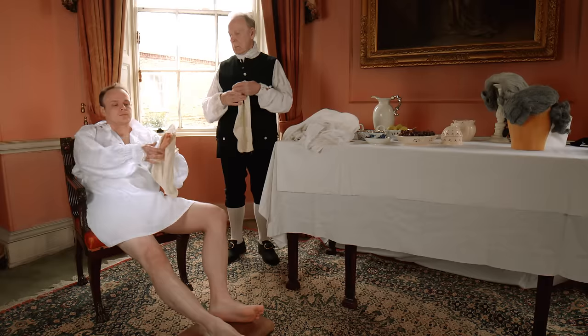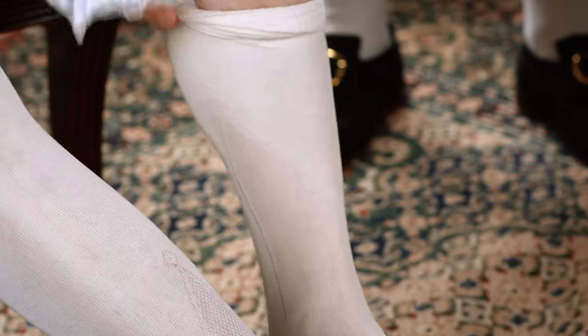The shirt opened with a small vertical slit at the neck, which was sometimes disguised with ruffles. The shirt was full, with voluminous sleeves and square-shaped gussets under the arms to allow for ease of movement.